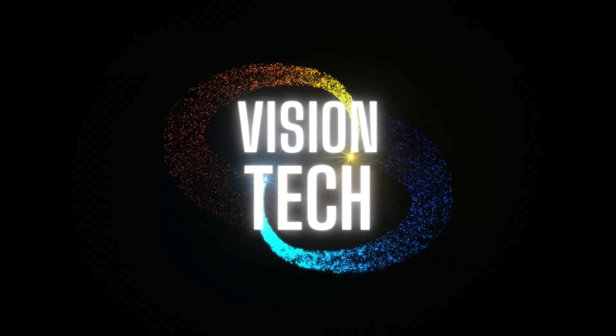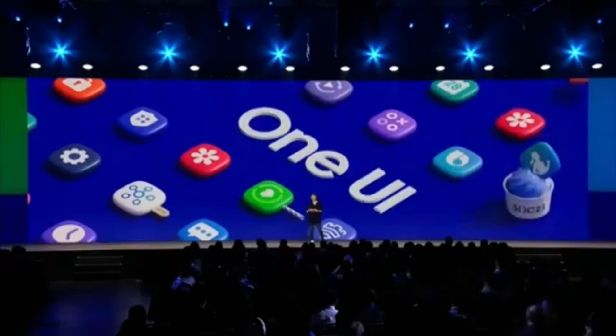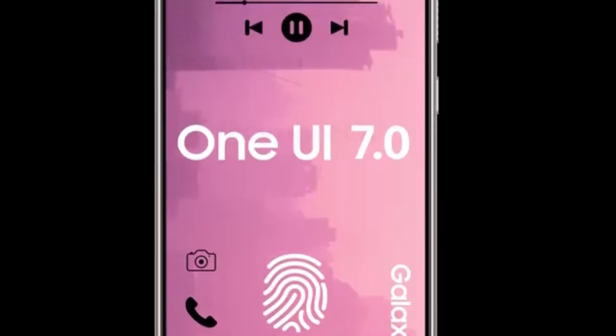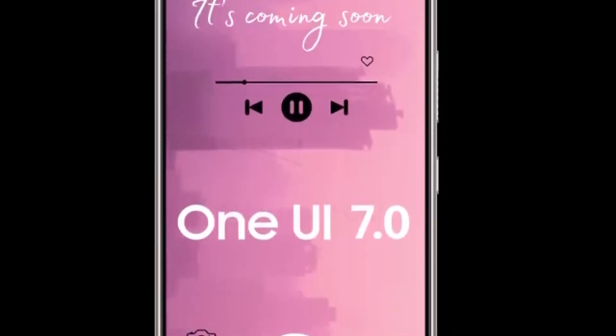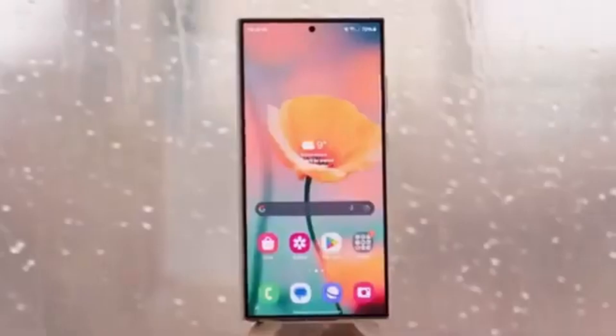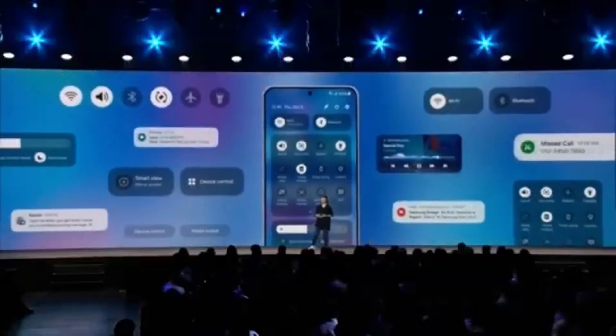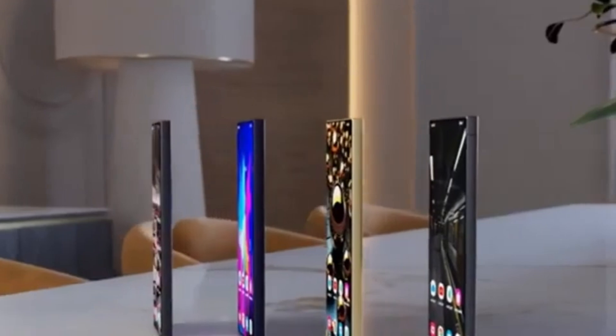Hey, Vision Tech fans! Welcome back to the channel. Today we've got some exciting news straight from Europe. The official rollout of One UI 7 has finally begun, and it's something Galaxy users have been eagerly waiting for. Let's go over everything you need to know about this big update and how it could impact your device.